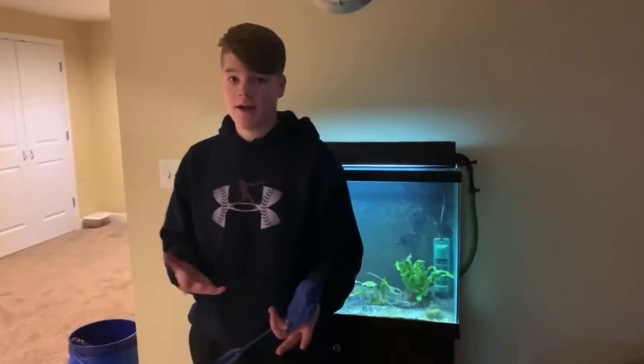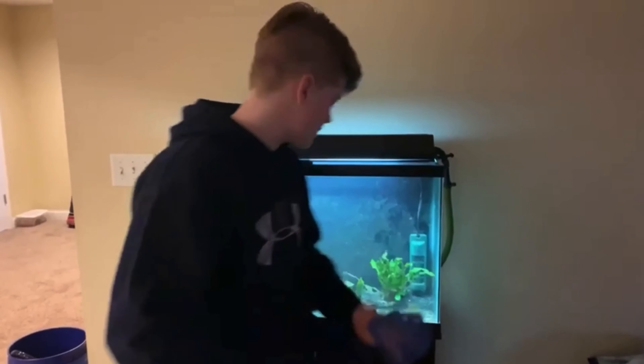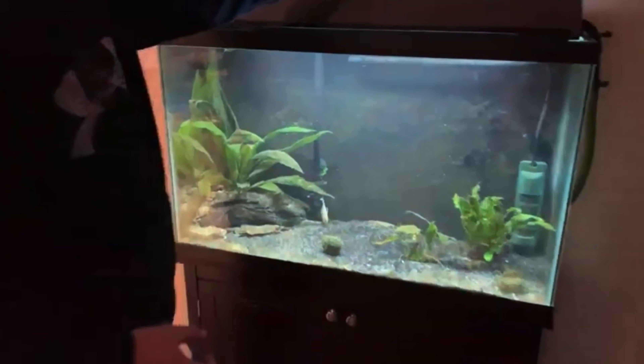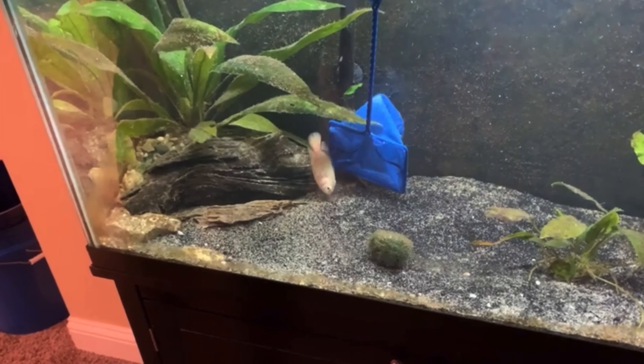Last time, a couple videos ago when we were moving the fish, when they're in buckets, their immune system just goes down because they're stressed. And Becky unfortunately got ich, and we're pretty sure she's dead. She's at the filter. I'm just going to net her to make sure. Oh yeah. She's gone.